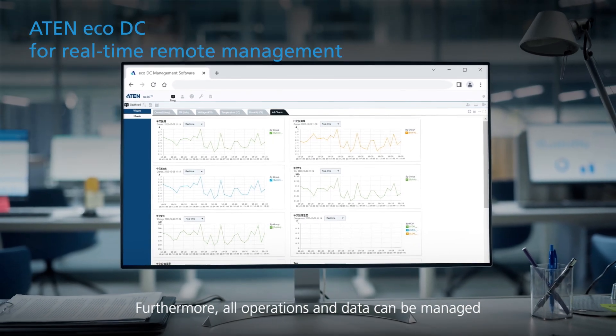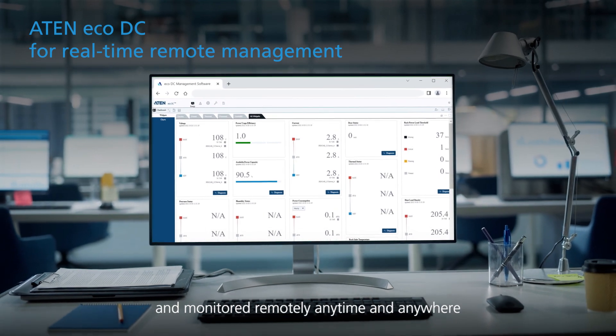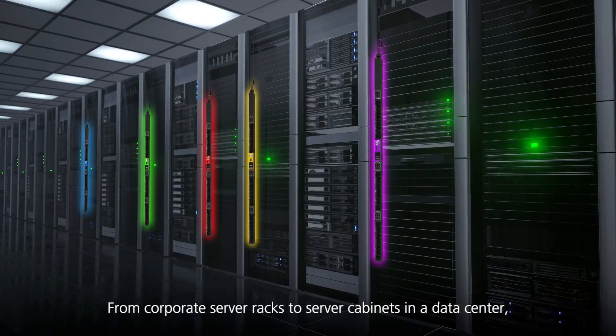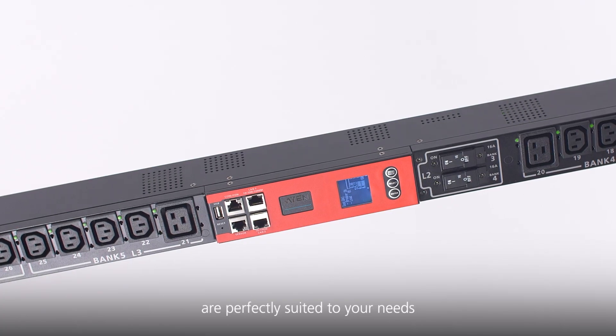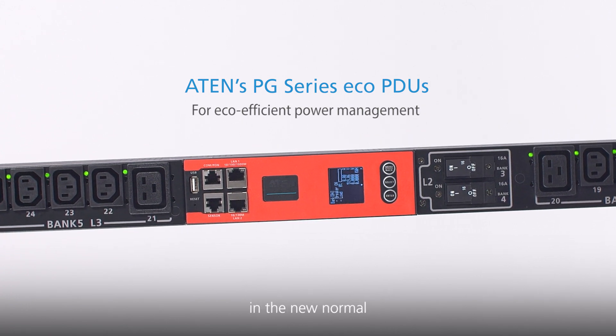Furthermore, all operations and data can be managed and monitored remotely, anytime and anywhere. From corporate server racks to server cabinets in the data center, ATEM's PG Series Eco PDUs are perfectly suited to your needs for eco-efficient power management and the new normal.